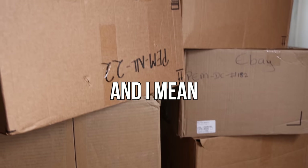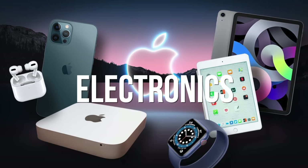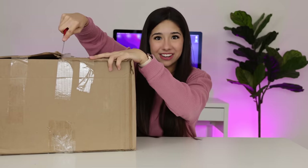Today I bought a ton — and I mean a ton — of Amazon Returns. This website called Box Returns sells Amazon return electronics for crazy prices. Today they sent me $10,000 worth of electronic returns, and I have no idea what's inside but we're going to find out today.